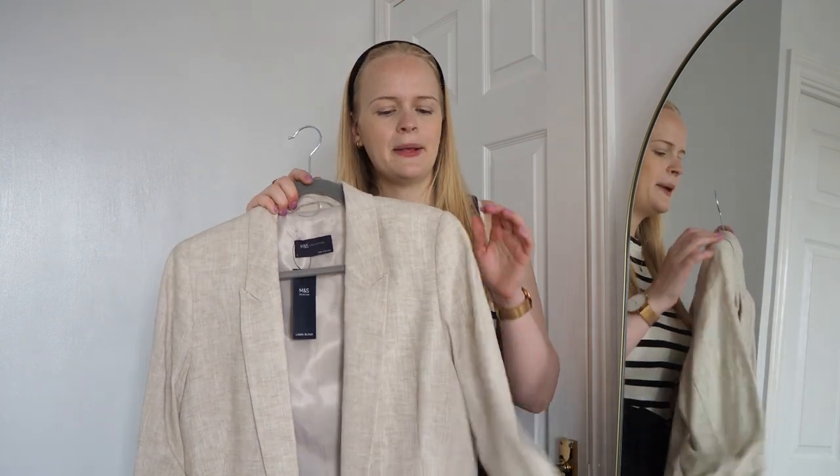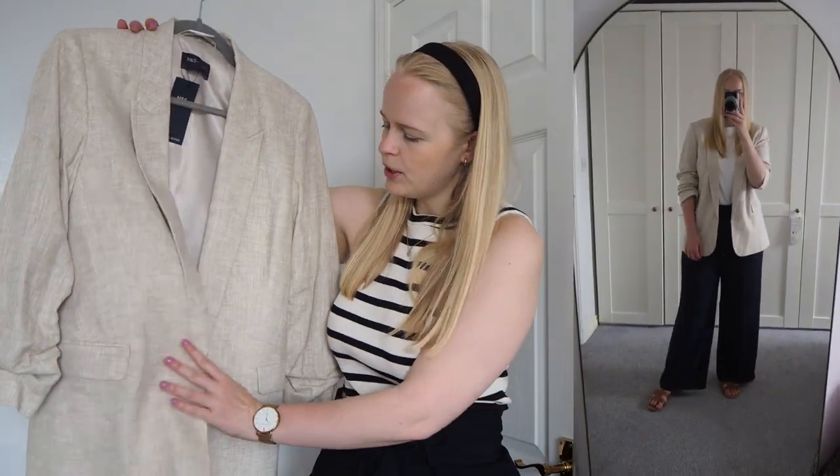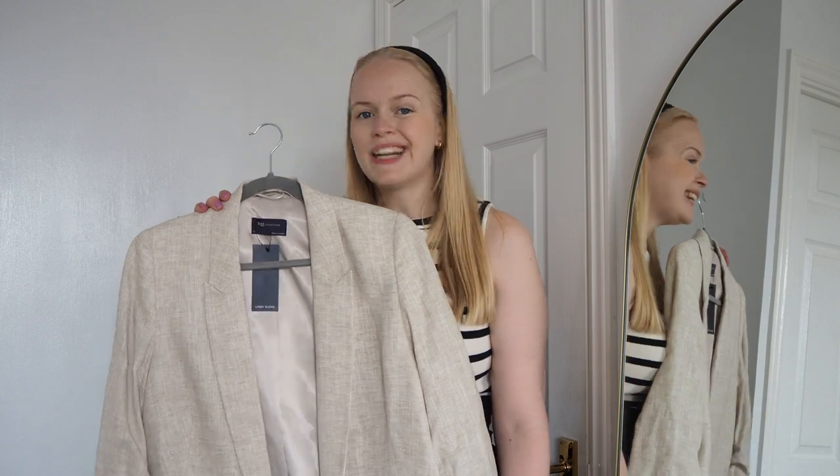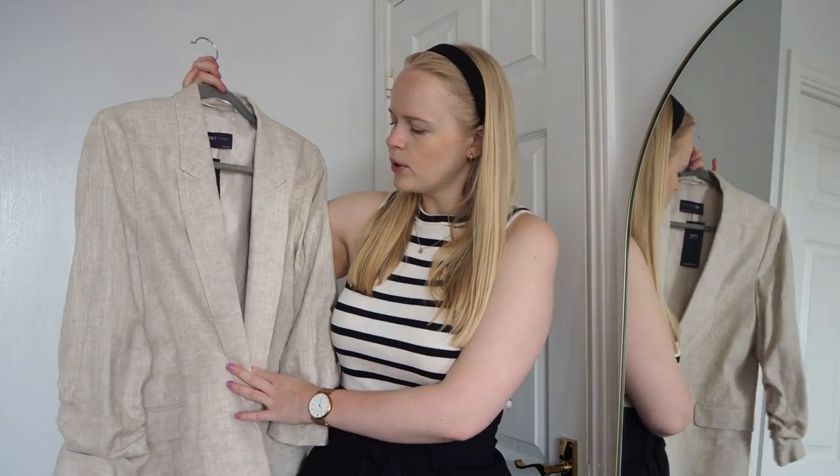Next up is this linen blend blazer in a neutral color. If you're wearing a white outfit and add this over the top, it lifts it up a bit, adds different textures, and makes the outfit more interesting. It has a ruched roll-up sleeve, which is great because I always roll up my sleeves with blazers. It's a styling trick — rolling the sleeves up makes my waist look smaller. I prefer my blazers a little more fitted rather than oversized, as oversized drowns my shape. I thought this would look great even with the navy trousers.